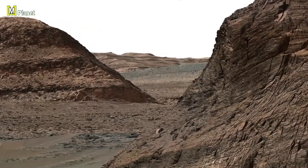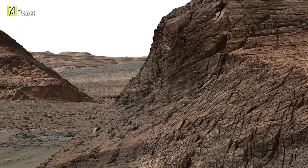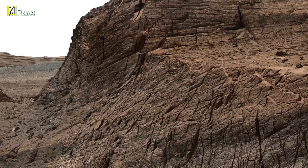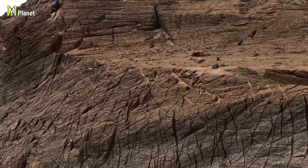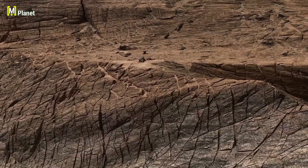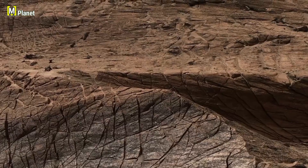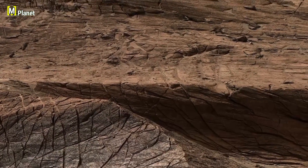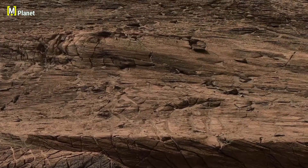Every frame from this panorama is a piece of Mars history and we are just beginning to read it. Every detail takes us deeper into Mars' history, from the winding Paraitepuy Pass to the towering Bolivar Hill, each feature holds secrets of a world that once may have been far more alive. Curiosity's journey through this landscape isn't just exploration — it's the unfolding of a planet's story, one image at a time.